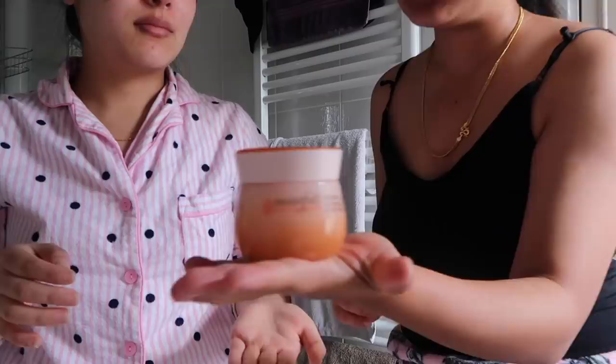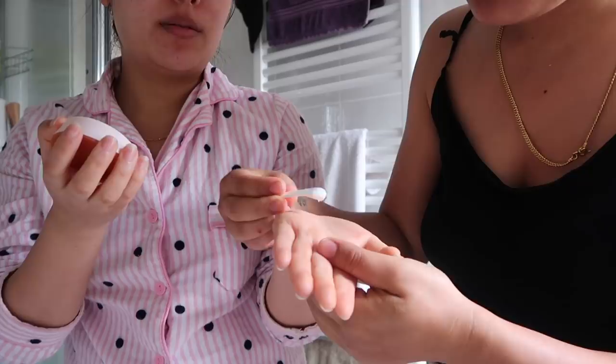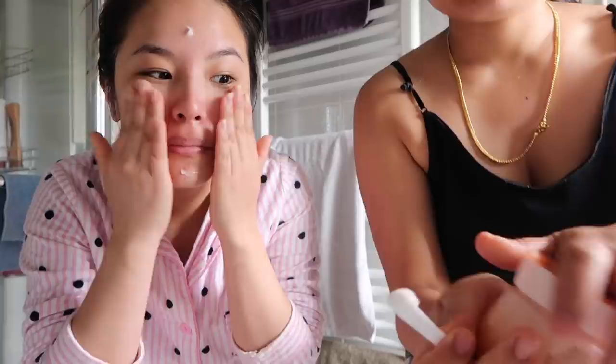This next product was recommended by GD Bar to everyone on her videos so I thought to give it a try, and it's the bomb! It's from Etude House — a moisturizing cream. I bought the blue version from Amazon.